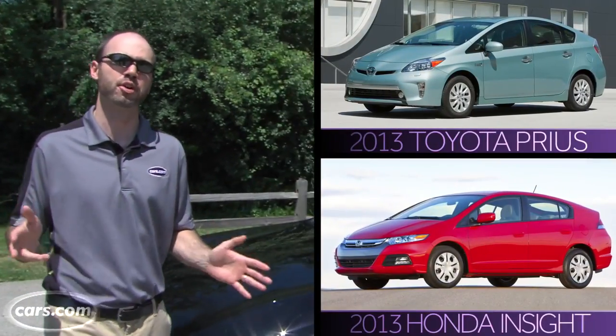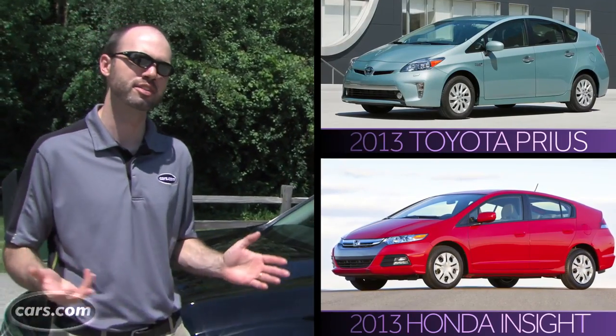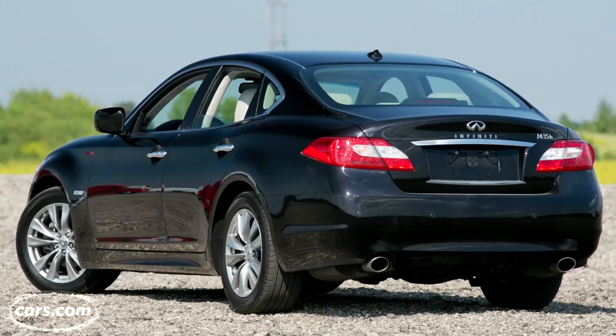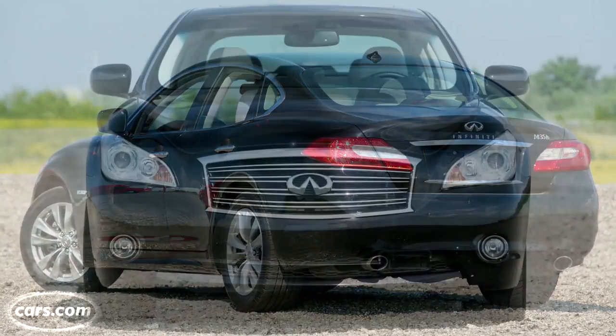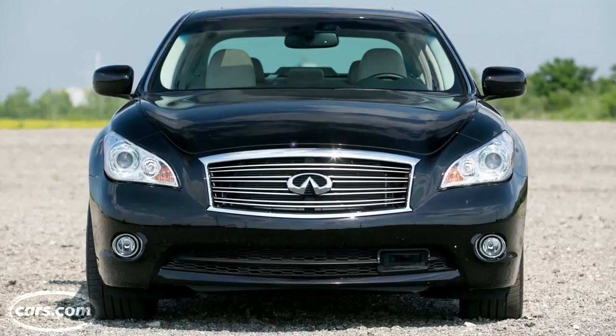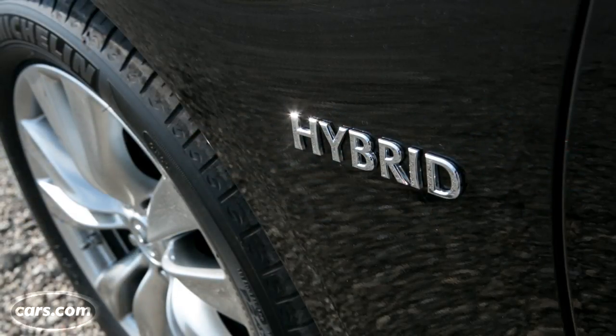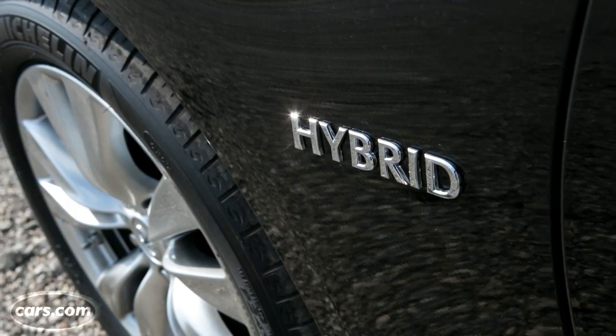Mainstream hybrids like the Toyota Prius and Honda Insight have long used distinctive styling to communicate their hybridness to the world, but the same concept hasn't taken hold in the luxury space. The M35H is a prime example of that because on the outside it looks just like an M37, apart from these hybrid badges on the front fenders.